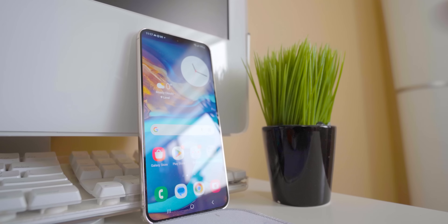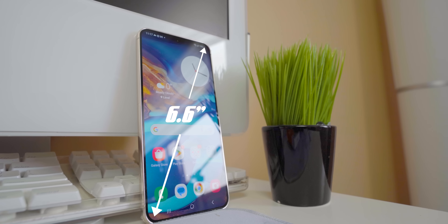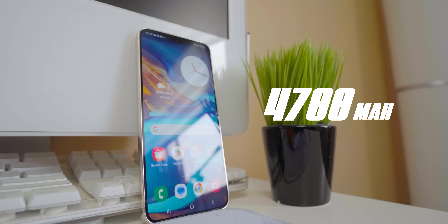The S23 has a 6.1-inch 1080p OLED display and the S23 Plus has a 6.6-inch 1080p OLED display. In terms of battery, we're also looking at some slight improvements: a 3,900mAh battery for the S23 and a 4,700mAh battery for the S23 Plus.